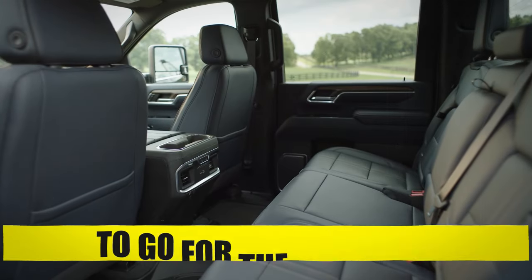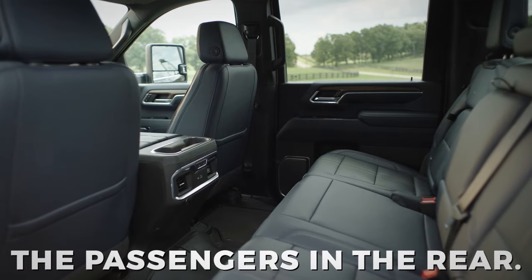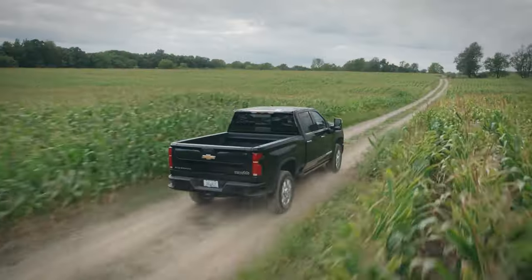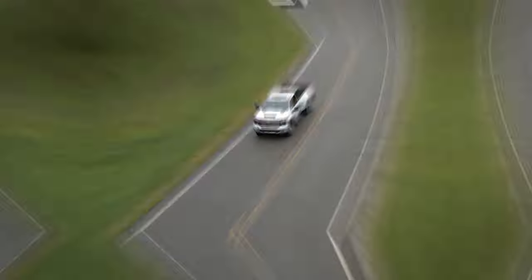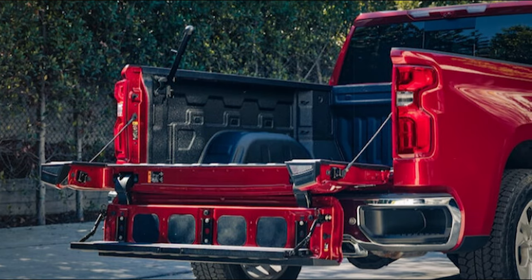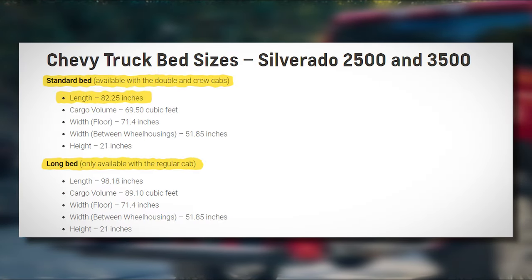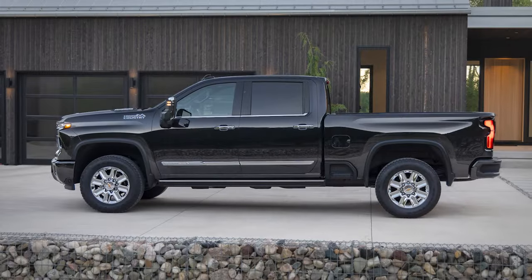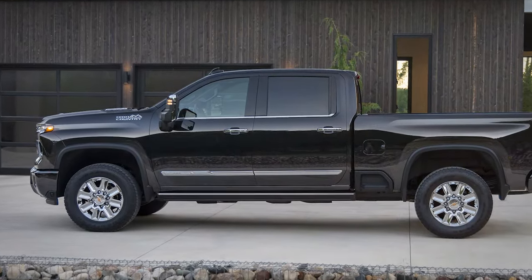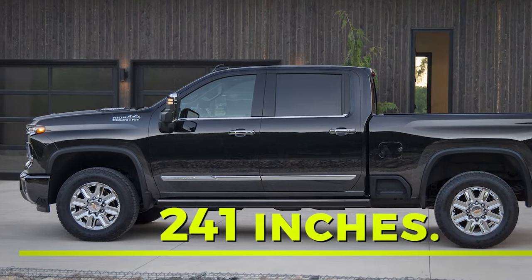We recommend going for the crew cab if you want maximum legroom for passengers in the rear. In terms of bed sizes, there are two options for the Silverado HD 2500 and 3500: the standard bed at 7 feet long, and the long bed version at 8 feet long. The overall length of the Silverado HD is quite massive, with a maximum length of 241 inches.